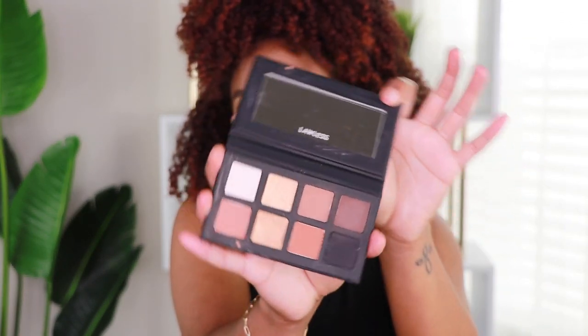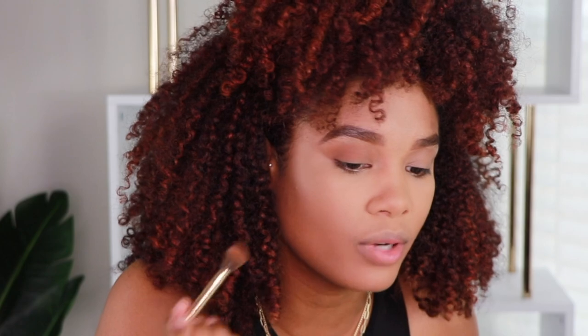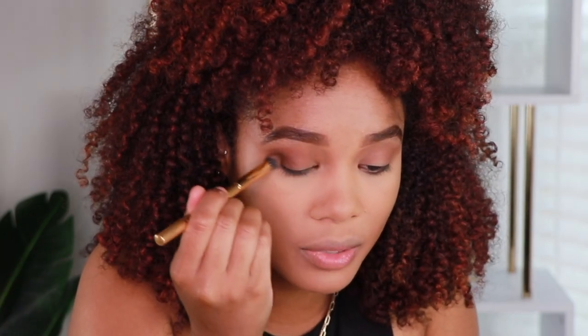Next we're gonna jump to the eyes. This is a new palette — new to me and a new brand to me. This is the Little One palette by Lawless. Lawless is non-toxic makeup, which I really really like, and the colors in this palette are just a vibe — the neutrals, the browns, total 90s vibes. I'm going in with this medium brown shade first as our transition shade. I just want a little bit of a contoured brown kind of vibe on the eyes. Next I'm going in with this darkest brown shade to deepen out the outer crease of my eye. All this is gonna do is contour our eyes and give us a little bit of definition.